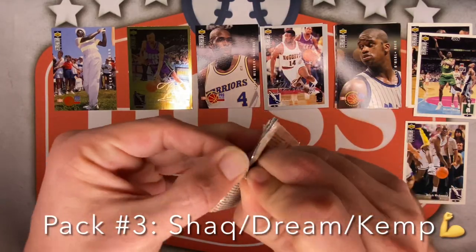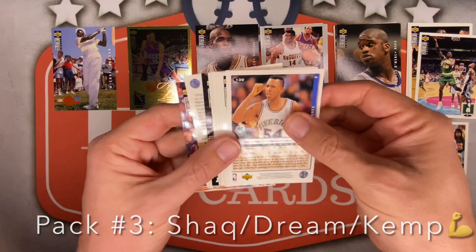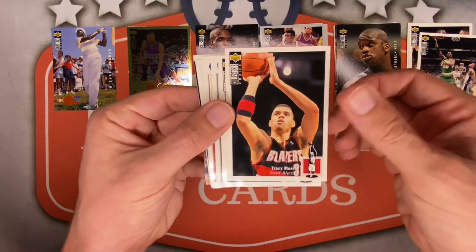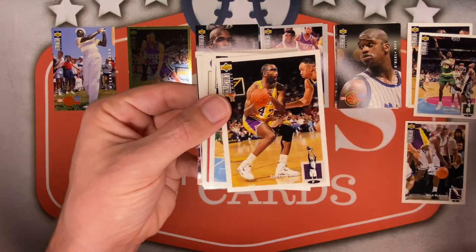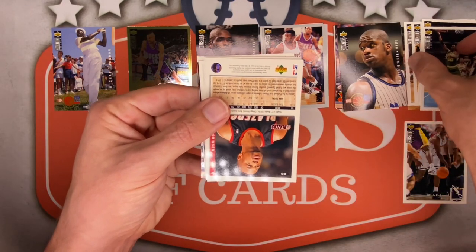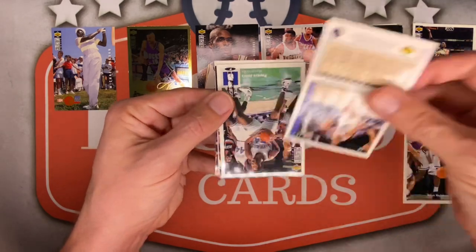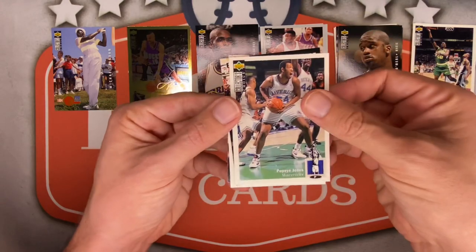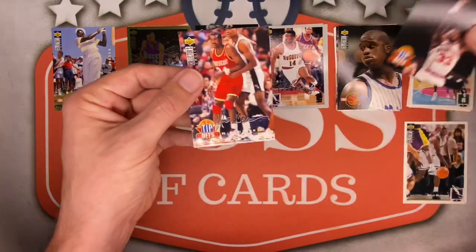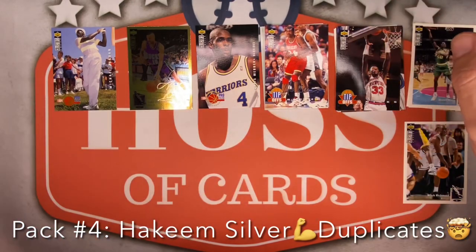Pack number 4! There's another Hakeem — there are just so many Hall of Famers in here, it's ridiculous! Tracy Murray for the Blazers, Cedric Ceballos — we are having some collation shenanigans! James Worthy next up, followed by another Sean Kemp — back to back Rainmans! James Robinson, Nick Anderson again, Lucius Harris for the Mavericks, Popeye Jones for the Mavericks, Latrell Sprewell all-star advice — I don't know if I'd take it from him! There's Patrick Ewing, and the silver this time is Hakeem the Dream — the best silver we have hit so far!